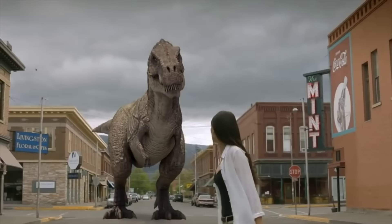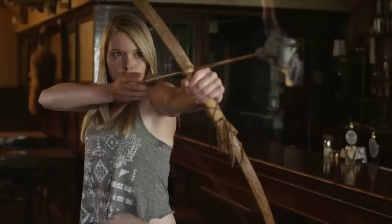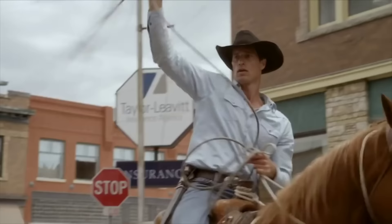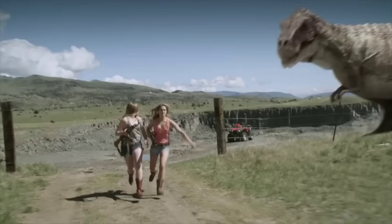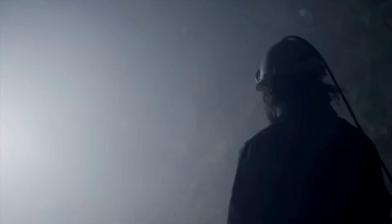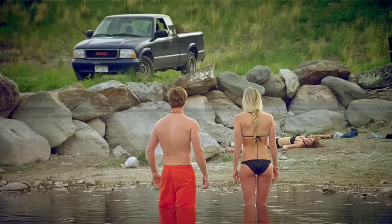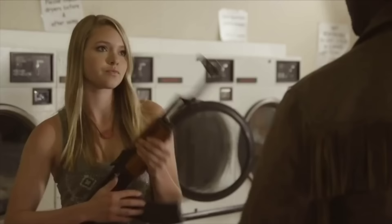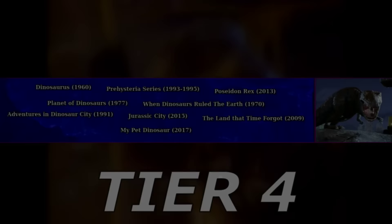Cowboys vs Dinosaurs is a low-budget film about — you guessed it — cowboys fighting dinosaurs. A mining company blows up a section of a tunnel they're working in, releasing a massive group of raptors, a triceratops, and a T-Rex that were trapped there for millions of years, which then invade a nearby western modern town and kill a bunch of people. The film has other subplots it's supposed to take seriously, but it's hard when most of it is just cowboys unloading their guns onto hordes of dinosaurs.